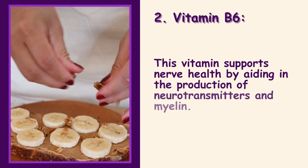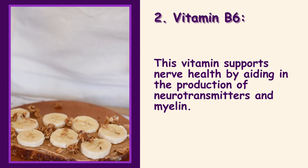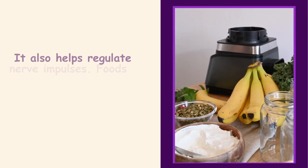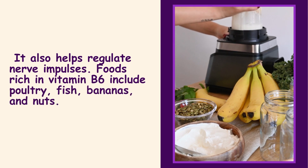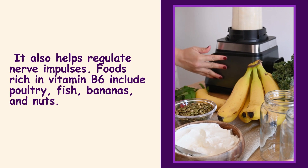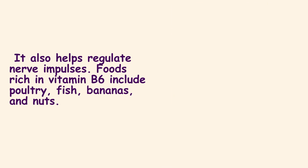2. Vitamin B6: This vitamin supports nerve health by aiding in the production of neurotransmitters and myelin. It also helps regulate nerve impulses. Foods rich in vitamin B6 include poultry, fish, bananas, and nuts.